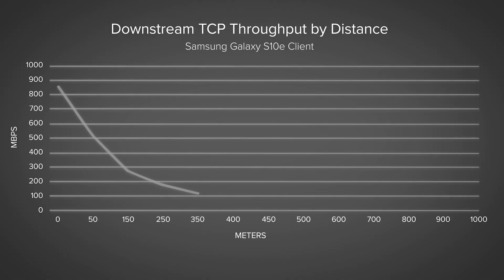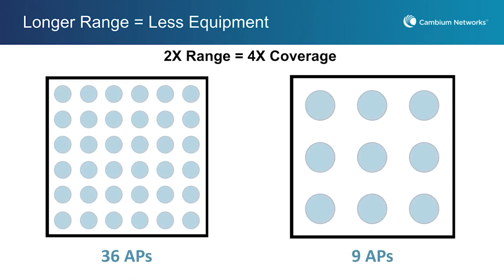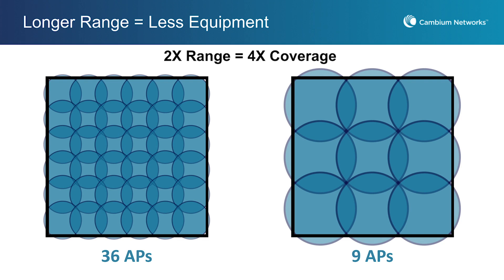We saw some truly outstanding test results here today. This chart shows an example of how range translates to coverage. With a range of twice as much, you actually get four times the coverage. So you can see, comparing the chart on the left to the right, you need one-fourth the number of access points on the right to cover the same area.